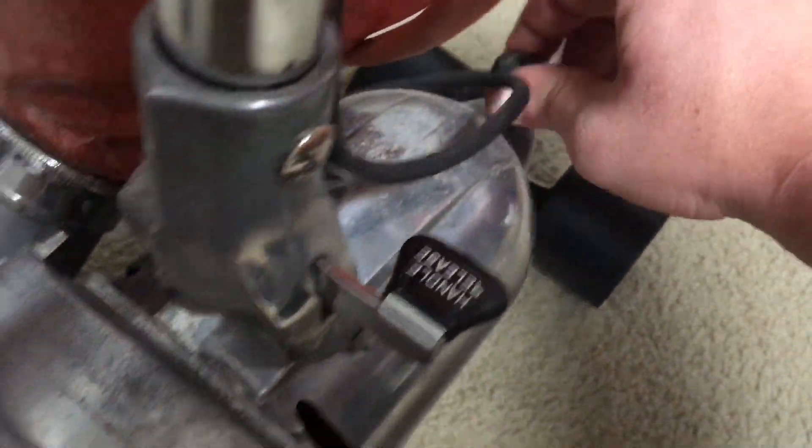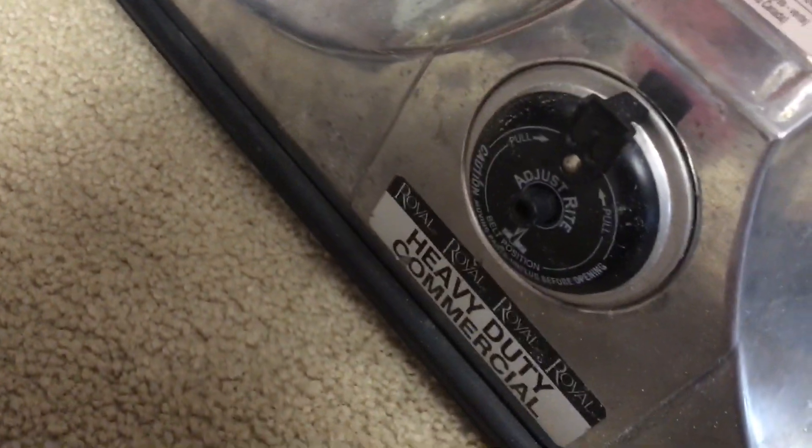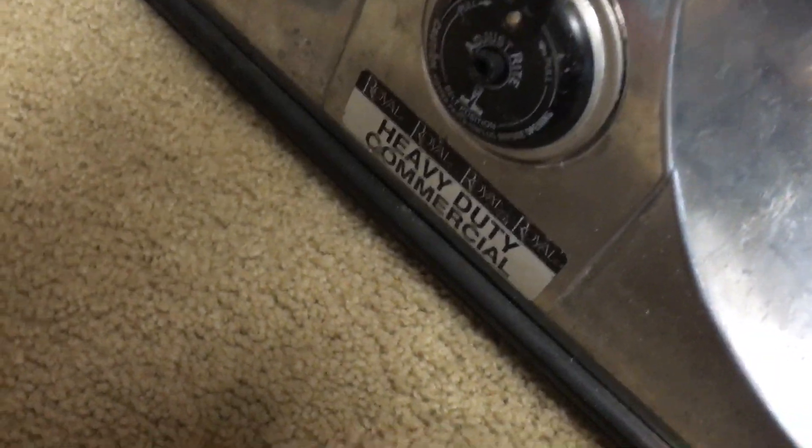Especially with this type of Royal, the height adjustment works so that when you're adjusted to the proper height, this button will suck in — and when this button sucks in, you don't adjust it any further. So yeah, this one has a manual height adjustment and this one has automatic.